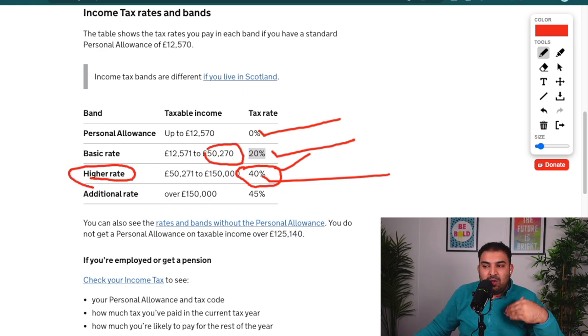Here I always recommend having an accountant. Awesome is a really good choice, especially for e-commerce, which I'll talk about at the end of the video.